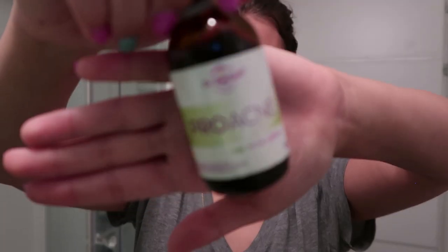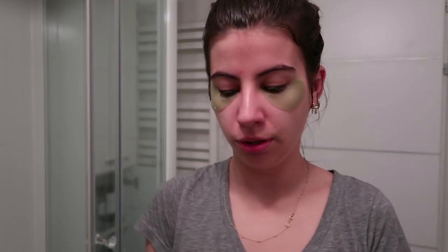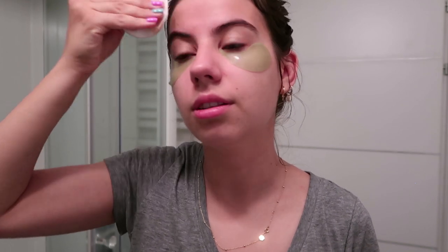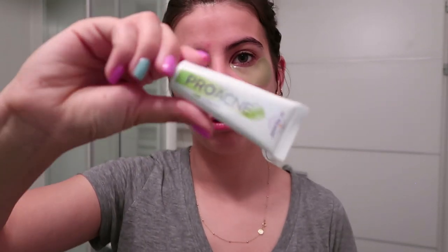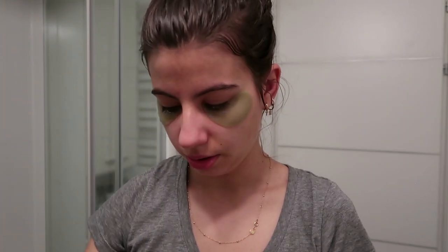Before that, I'm going to do the acne treatment for the pimple on my forehead. I'm using the Dr. Bache Pro Acne Lotion — this is a Macedonian brand so I don't think you can find it outside of Macedonia, but I've been using it since high school and it's honestly the best thing for acne treatment. I put the lotion on the spot — it does tingle a bit but that's fine — and then wait about 30 seconds before applying the Pro Acne cream from the same line.